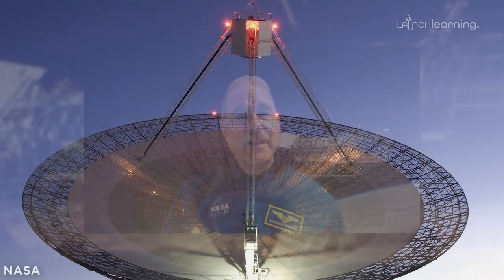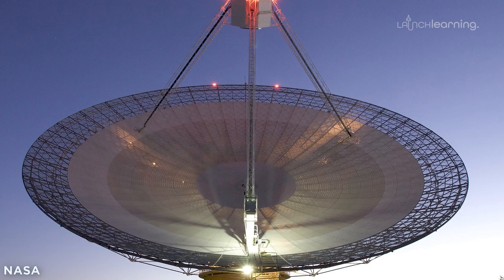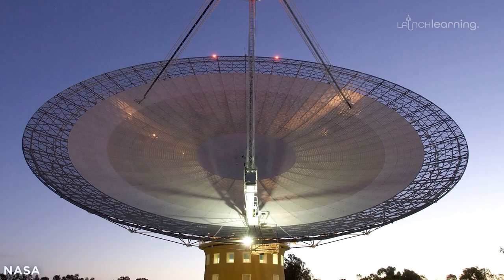Some infrared light doesn't make it to the ground, some does. Ultraviolet light — most of it does not make it to the ground, which is a good thing because the sun is very bright in the ultraviolet. And if it made it to the ground, we'd all get sunburned really fast, or life might not have existed at all. Radio waves typically make it through the atmosphere pretty easily, and so we're able to build very large radio observatories here on the ground on Earth.